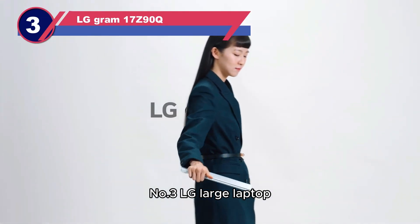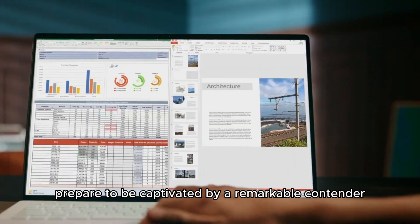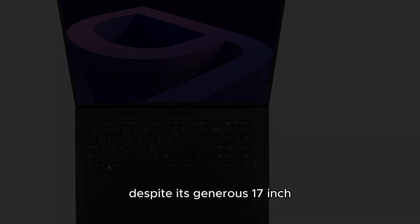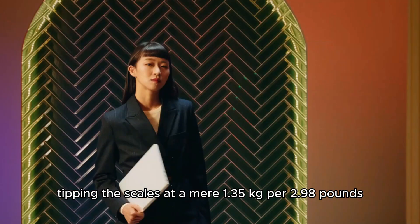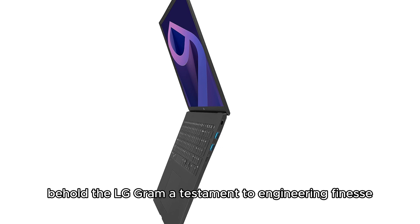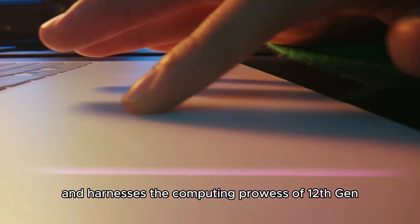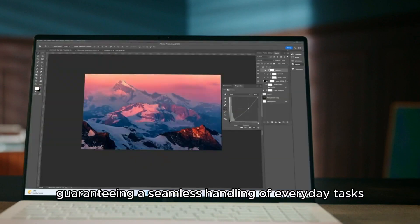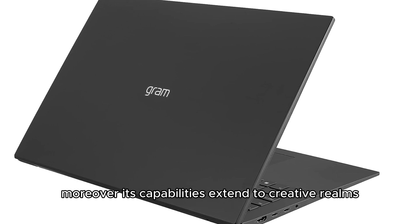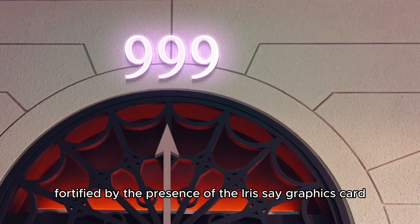Number three: LG Gram. As you embark on your quest for laptops boasting expansive screens, prepare to be captivated by a remarkable contender that effortlessly defies its size. Despite its generous 17-inch display, the sheer lightweight nature of this model is bound to astonish you — tipping the scales at a mere 1.35 kilograms (2.98 pounds). Under its sleek exterior, this laptop conceals an impressive 32GB of RAM and harnesses the computing prowess of 12th Gen Intel processors, making it an ideal choice for graphic design, fortified by the Iris Xe graphics card for a fluid workflow.